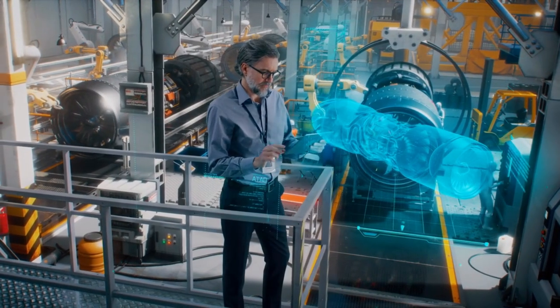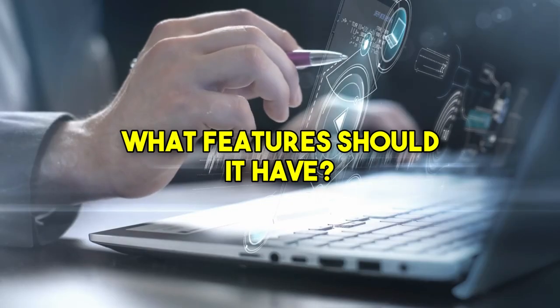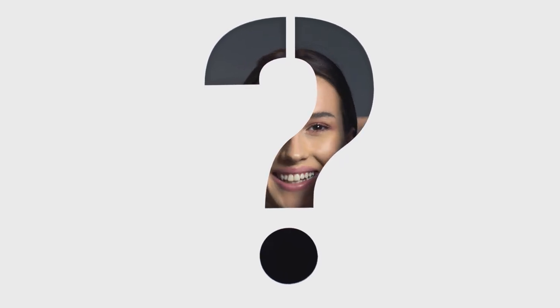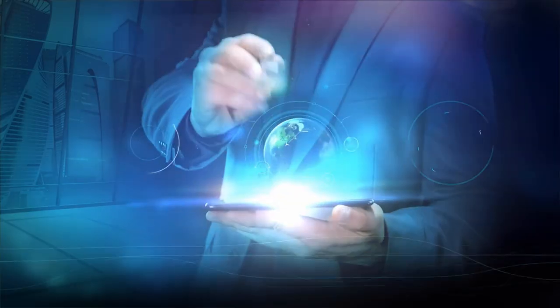Every great gadget starts with the spark of inspiration. It all begins in the minds of creative engineers and designers — imagine sitting in a room full of tech geniuses brainstorming the next big thing. They debate, sketch, and share ideas, all driven by the desire to create something groundbreaking. What features should it have? How can we make it faster, smaller, and more efficient? These questions guide the design process, pushing the boundaries of technology while meeting users' needs. This phase is all about imagination and innovation, setting the stage for bringing the idea to life.